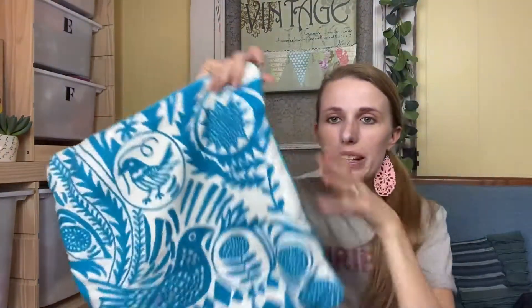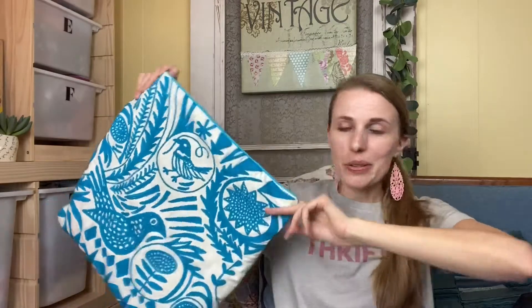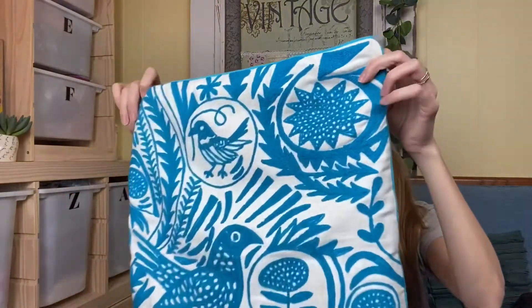I got myself this pillowcase — there was a pillow inside of it, but I'm a little weird about taking pillows from the bins, so I took the pillow out and just bought the case. I have a pillow from my own house I can put in it. I'm going to wash this and use it, probably in my bedroom. I just think it's so pretty.